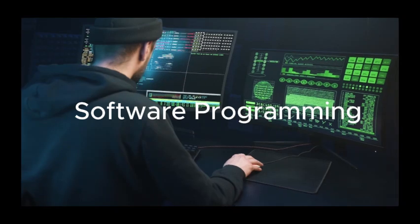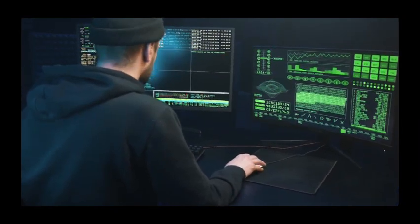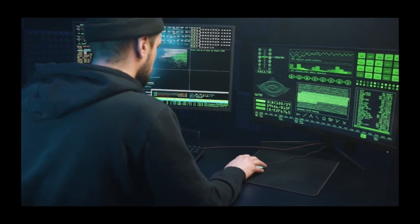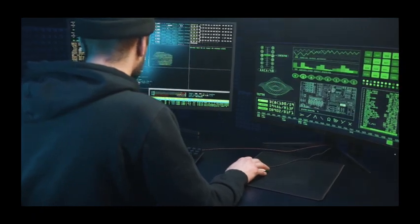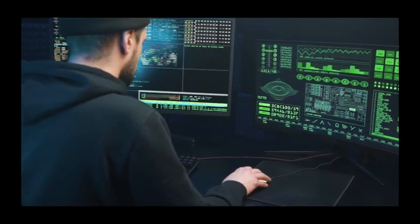The magic truly begins with the art of software programming. Skilled technicians, armed with cutting-edge software, meticulously craft the drone's flight paths and control the sequences of lights. It's a symphony of technology turning the night into a visual masterpiece.